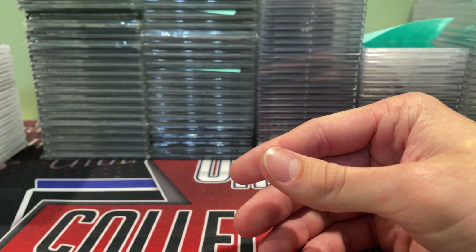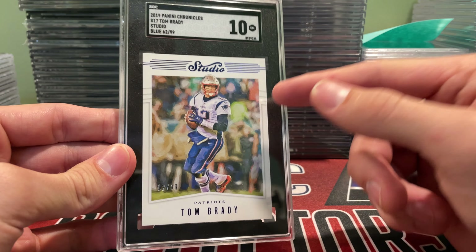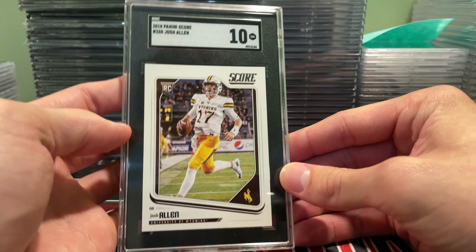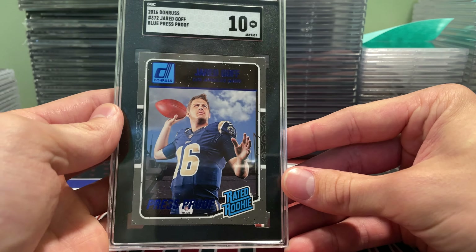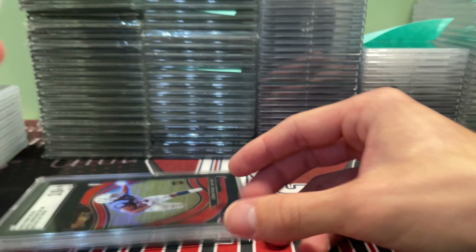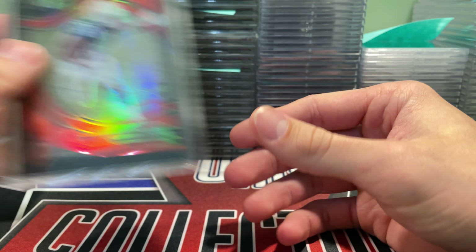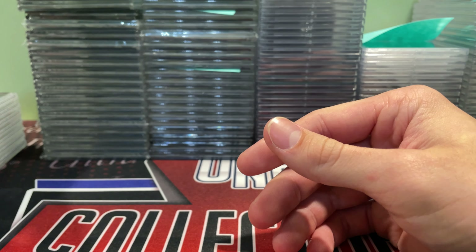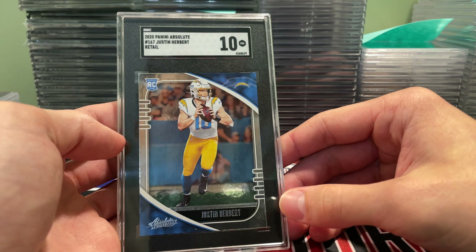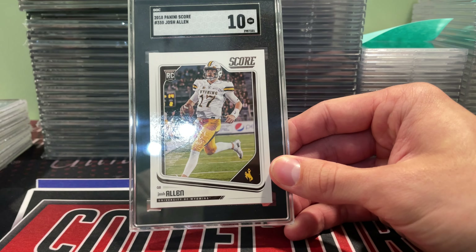I did do pretty well on most of it. Got a Joe Burrow Prestige in a 9.5, a Josh Allen Rosen in a 9.5. Then a bunch of 10s — Brady to 99 in a 10, I actually might keep that one. Cool Josh Allen Score in a 10, Jared Goff in a 10 on the blue press proof — I think he's gonna have a big year. Mahomes heroes insert in a 10, Jonathan Taylor red die-cut in a 10, Herbert Absolute base in a 10 — probably a $25–$30 card but only $15 to grade, so it definitely makes sense.